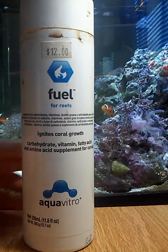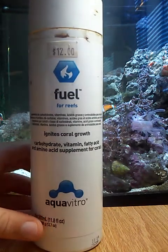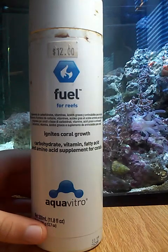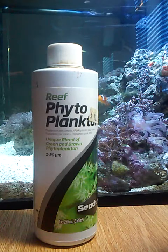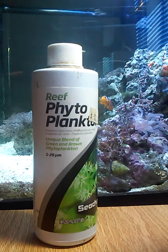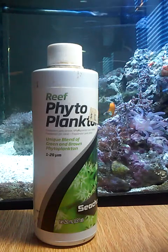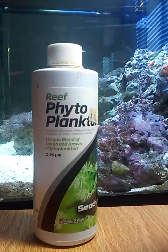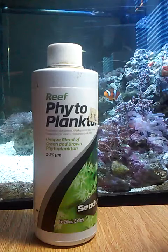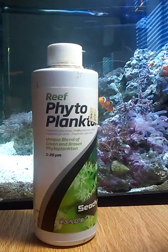Fuel is basically a multivitamin to keep them healthy and give them the nutrients that the phytoplankton doesn't have. But the phytoplankton is their meal, their food, that keeps them alive and not starving to death. If I wasn't feeding them anything, they probably would have died before that, but the fuel kept them going long enough for me to realize that I needed phytoplankton.